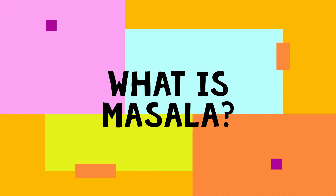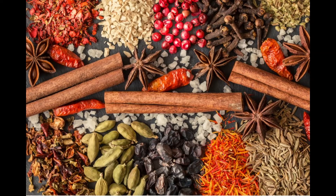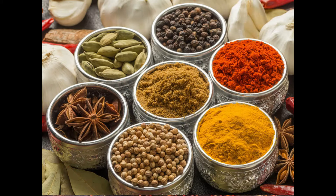Hi guys and welcome to my channel. Now I'm pretty sure you've heard the term masala being used in Indian cooking and on the menus of Indian restaurants. However, what exactly is masala?